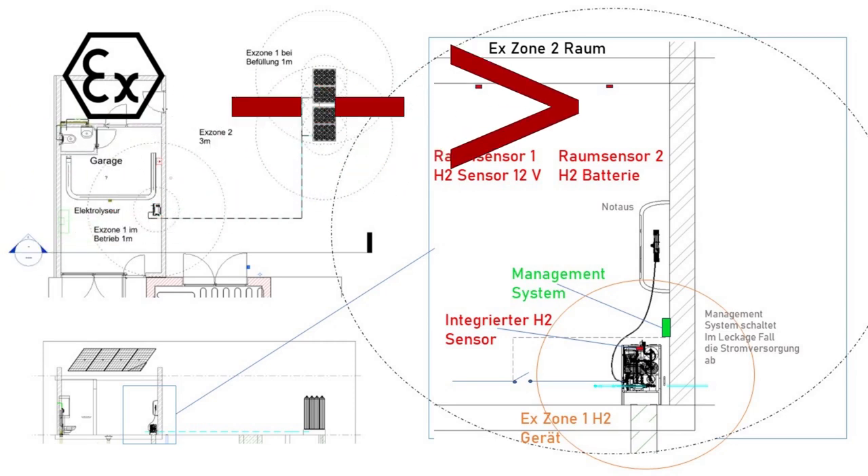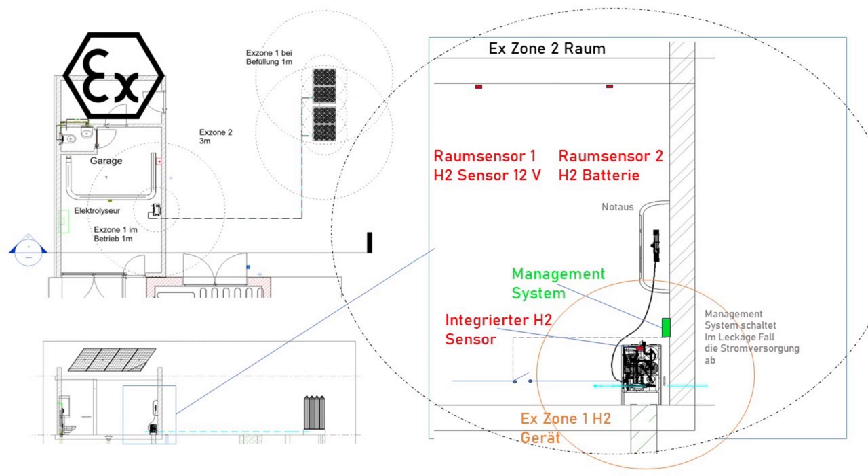One sensor is connected to grid power and is very sensitive, able to measure low percentages. It gives an acoustic warning, and there's an emergency switch next to the electrolyzer. If there's a blackout, a second hydrogen sensor at the ceiling of the room activates. This one only alerts at high concentration, and then the person who hears the signal has to push the emergency off button very quickly.